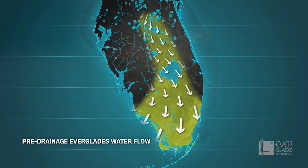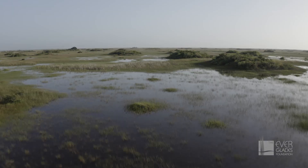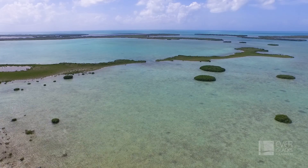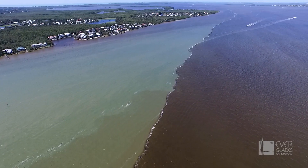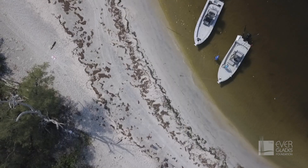As Florida's population grew, the flow of water was altered. A dike built south of Lake Okeechobee and the Tamiami Trail to the west slowed the southerly flow of water to a trickle. Today, two-thirds of that water that once flowed into Florida Bay is now diverted and much of it wasted when it is flushed east and west into our central estuaries. With this water came the nutrients, the phosphorus and nitrogen that feed toxic blue-green algae and red tide.